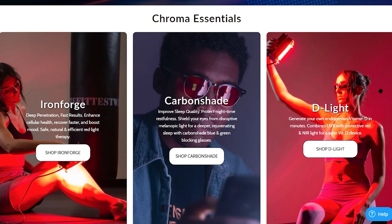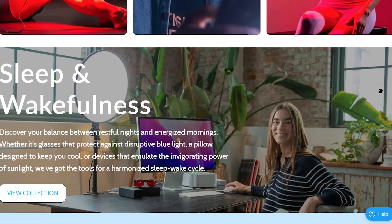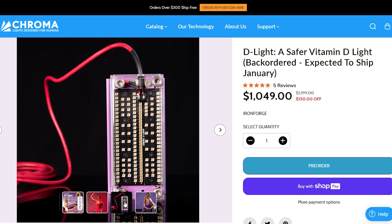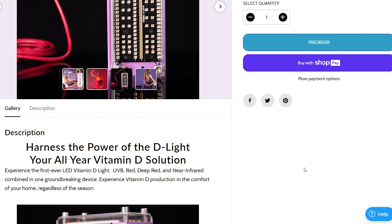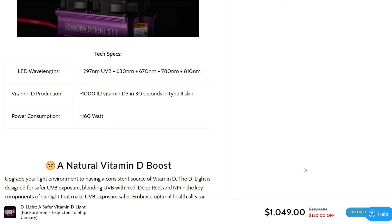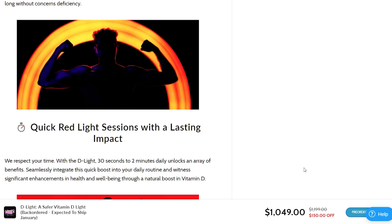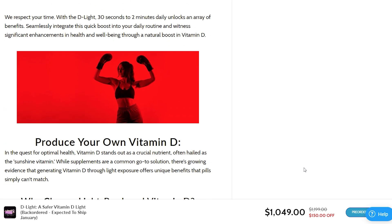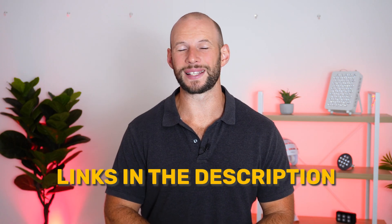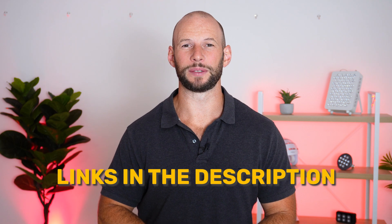Get Back Chroma — the company behind the IronForge, that ridiculously powerful handheld red light therapy device — have just relaunched their website and their D-Light 2.0. This is a UVB light you can use for vitamin D synthesis, but it also includes red and near-infrared wavelengths: 297nm UVB, 630nm and 670nm in red, and 780nm and 810nm in near-infrared. It's a big-ticket item but delivers a lot of power, and there's a discount code below.